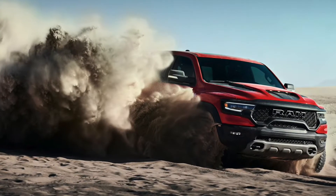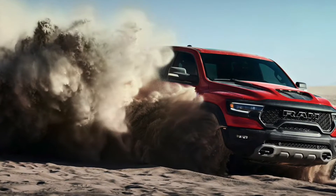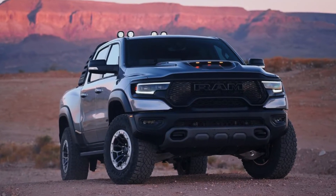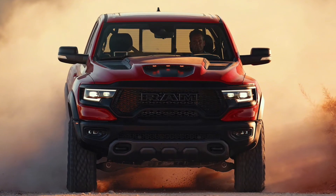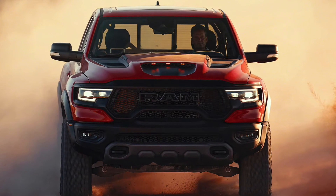As you can see from the pictures I'm putting up on the screen, this is what the truck looks like. It looks super aggressive — we have giant air intakes on the hood, which are functional air intakes for the motor.